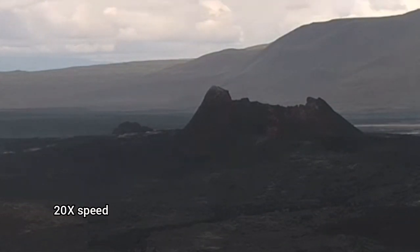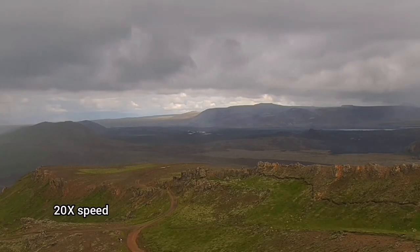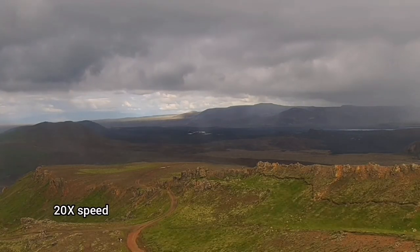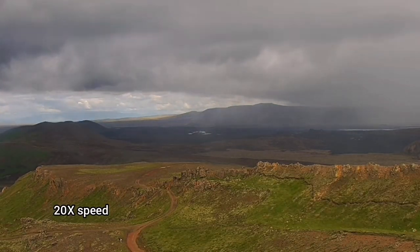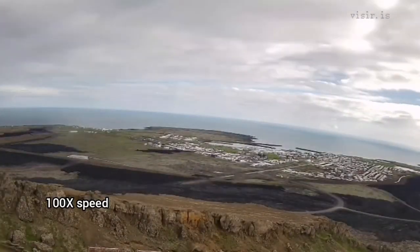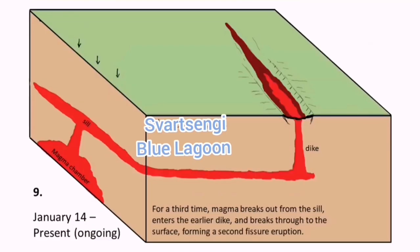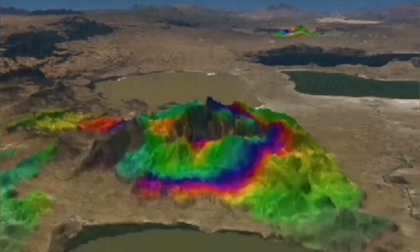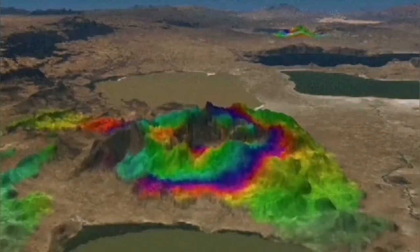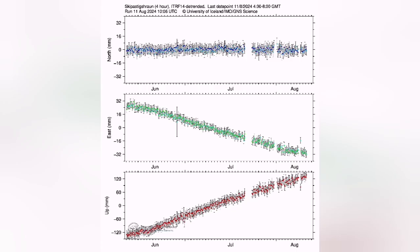We are also seeing the K1 volcano crater. On the surface, we are probably not seeing much, but at depth the magma is being added, uplifting the land and causing shrinking in other directions. Since the last eruption, the land uplift has increased. We had a steady rise, and it never came back to the level it was before.